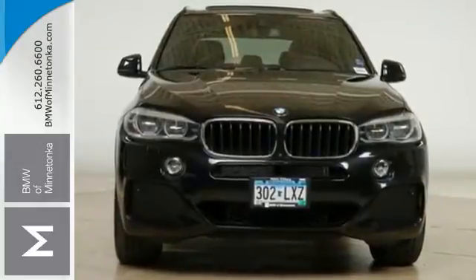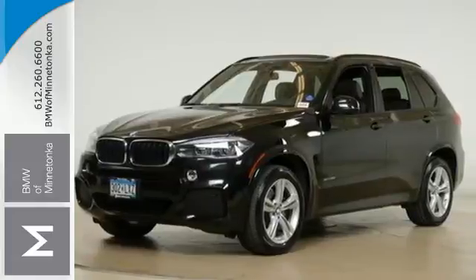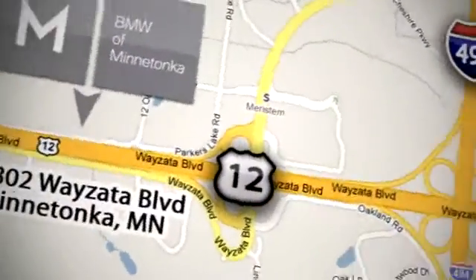Breathtaking beauty and distinguished technology. Drive home this X5 today. BMW of Minnetonka, the Twin Cities only locally owned and operated BMW dealership. We're conveniently located at 15802 YZ Boulevard in Minnetonka, Minnesota.